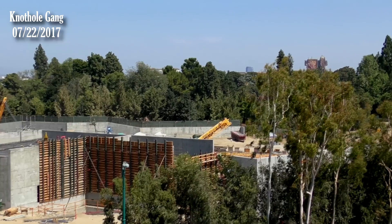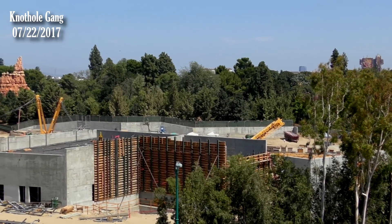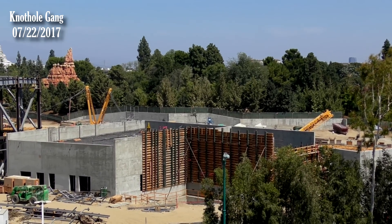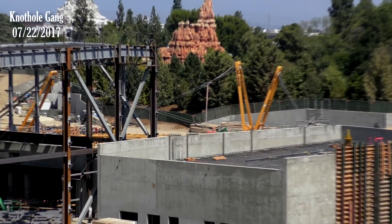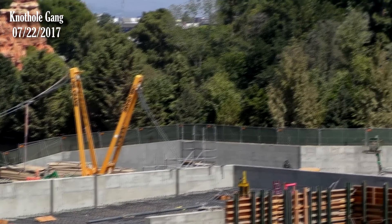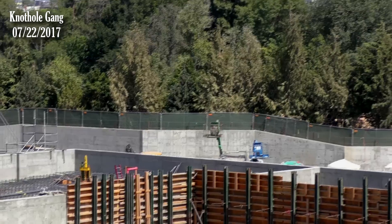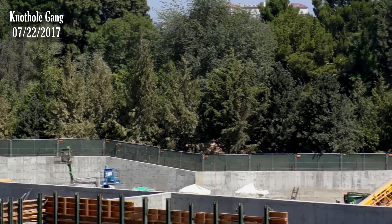Why did they build that wall there so far in advance of everything else? Not sure, but it's there now. Do you know why they put that green fence back there along the berm? Probably just to close up any of the little sight line gaps — getting ready for the train, because the train's going to go pretty close to that. They just need to close up any little gaps so we can't see.